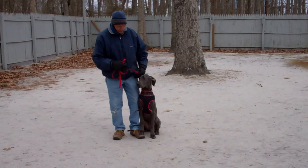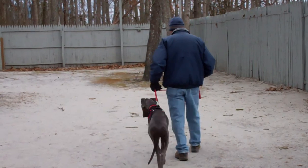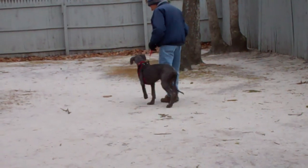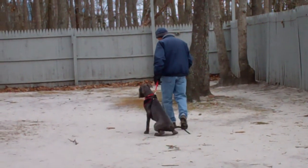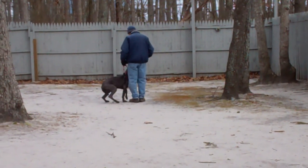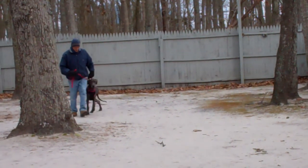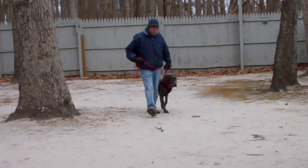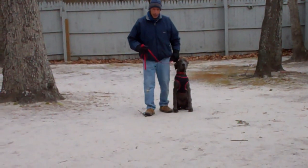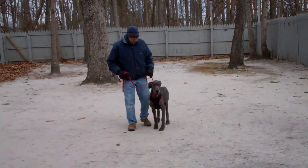The first exercise we're going to demonstrate is heeling — proper walking on a leash. When you walk your puppy, she's by your side, she's not dragging you, and each time you stop your feet, whether it's to talk to a neighbor or cross the street, she sits automatically without being told, to wait for her next command. Her shoulders should remain even with your left leg so you're always comfortable walking this big girl, and she's growing very fast so you'll want that control.